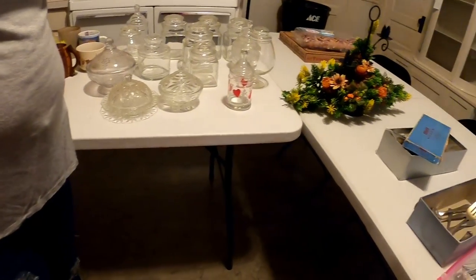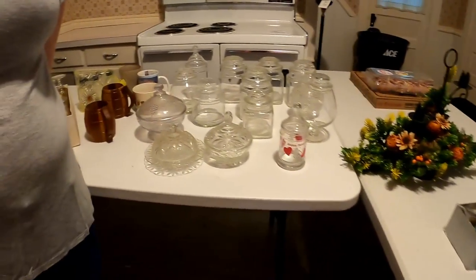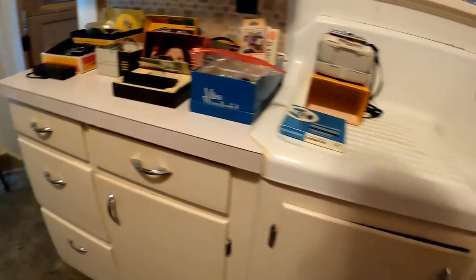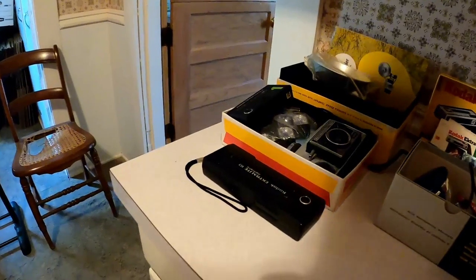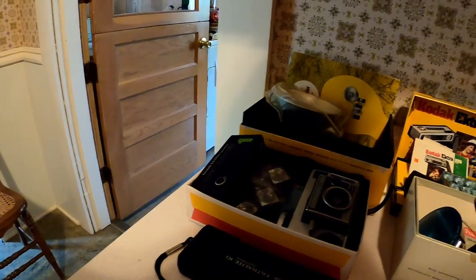There was a set of ruby red — a pitcher and like six cups — and I really, really wanted it, but I ended up not being able to get it because they wanted like 80 bucks for it. Ruby red is not sought after anymore. Nobody wants ruby red as much as it used to be — I mean, there are people out there that still collect it, but not like before.